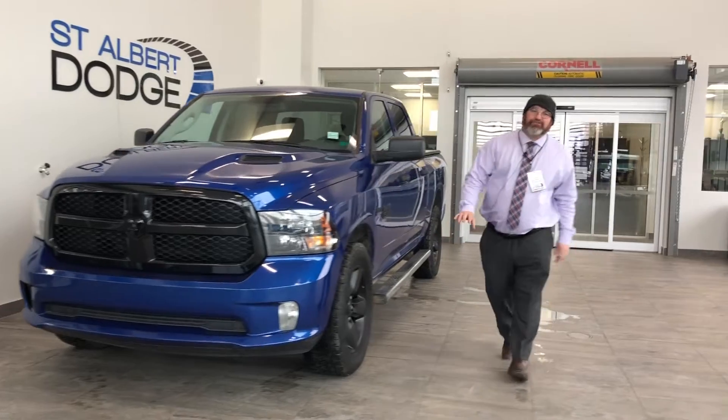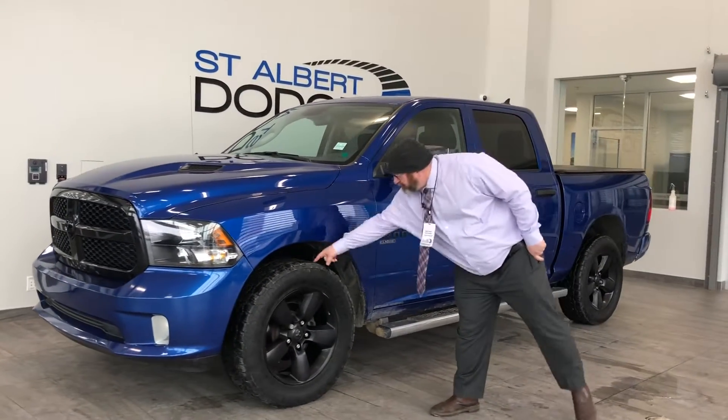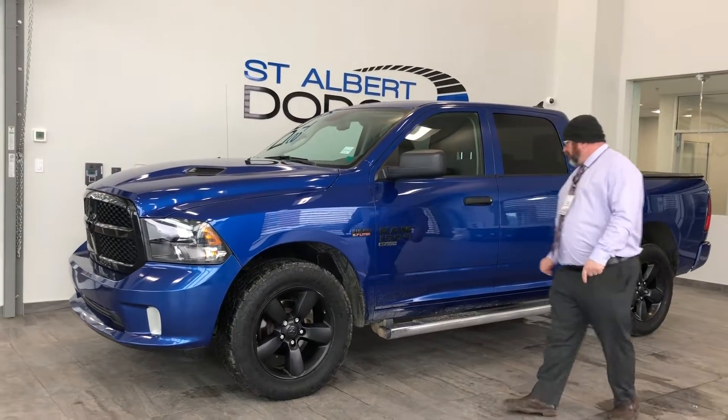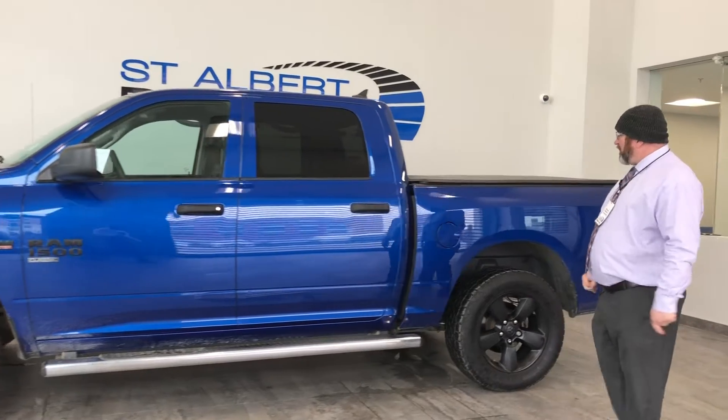Coming on down, it's got 20-inch rims with lots of tread on the open country tire. As you can see the select blue, we got the Ram 1500 5.7 V8 Hemi.